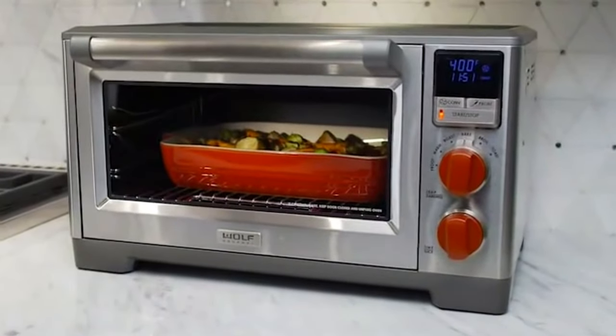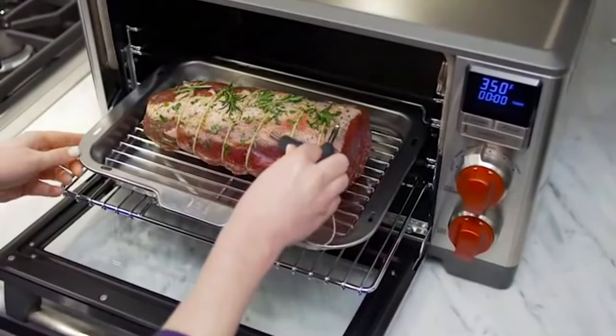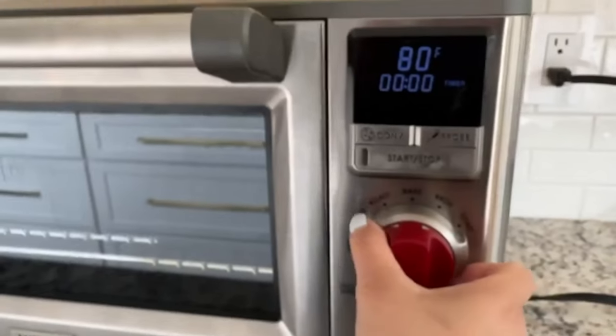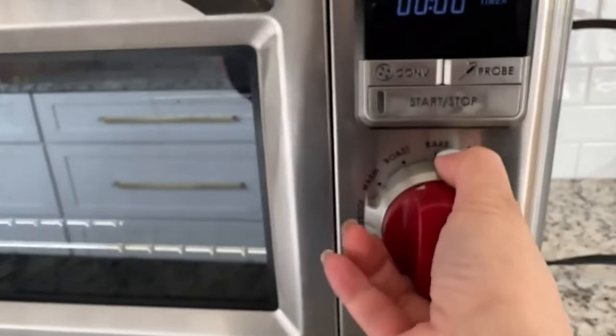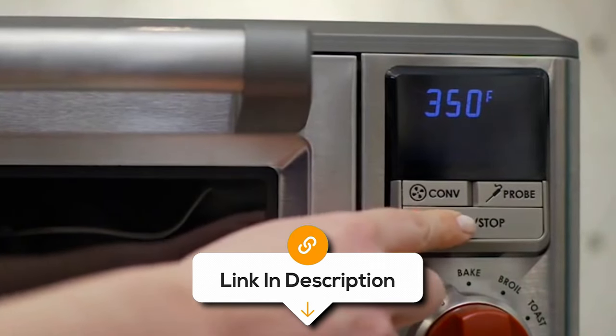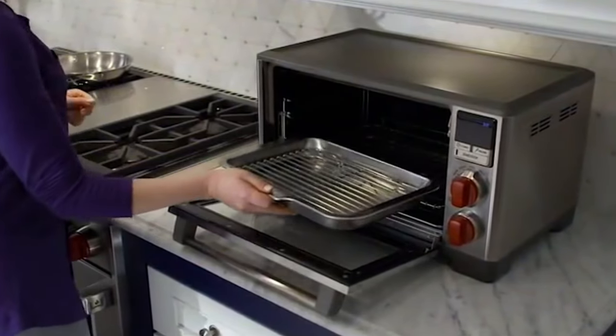Controlled via an intuitive digital control panel, it offers seven pre-programmed cooking modes and manual temperature and timer settings for precise cooking. An integrated temperature probe lets you monitor the internal temperature of your food for perfectly cooked meats. The sleek stainless steel exterior with signature red knobs adds a touch of elegance to any kitchen. Some users have noted that the door is positioned close to the handle, which can lead to accidental burns when opening the oven. Despite this drawback, it offers unmatched versatility and performance at a good price.